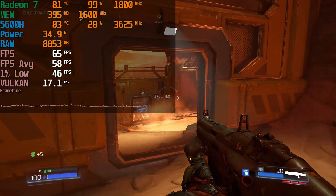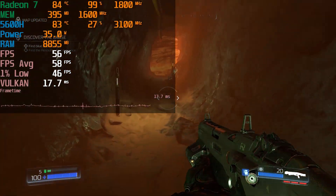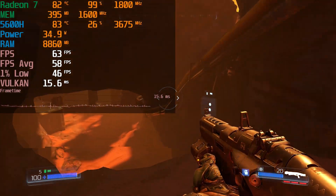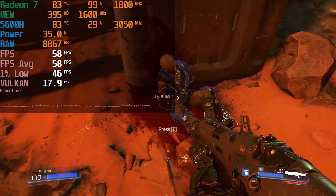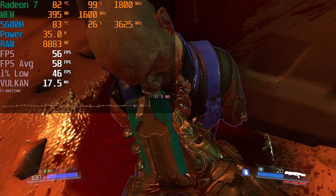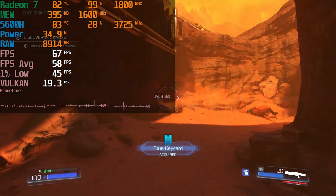The id tech engine really just feels fantastic in first-person shooters in general. Of course, game design is a huge part of all of that, but you need the right tech to really bring out good gaming performance. And if you've ever played Doom 2016 or Doom Eternal, you know just how fantastic these engines can feel, along with the fantastic gameplay design.